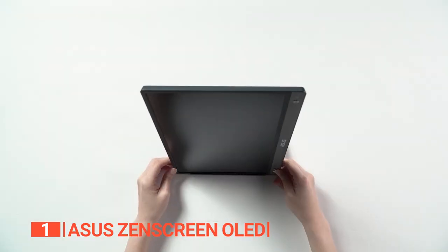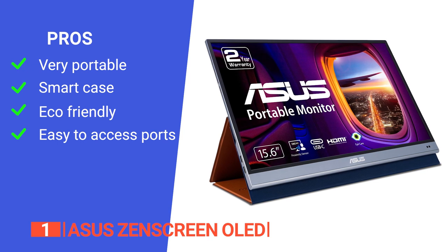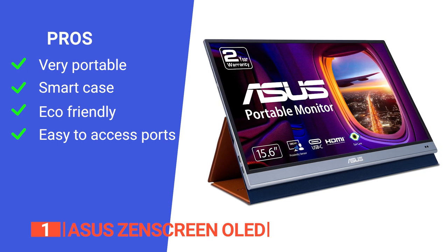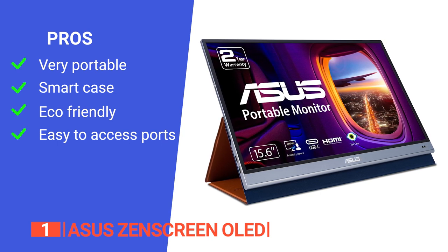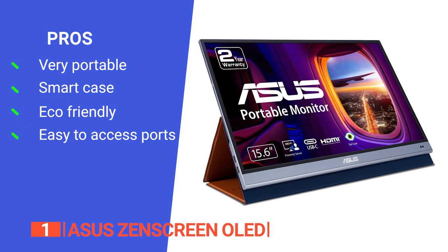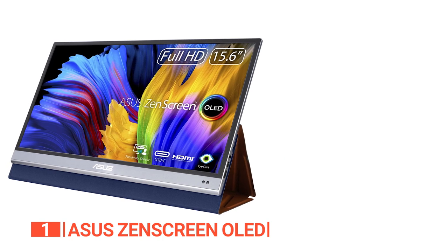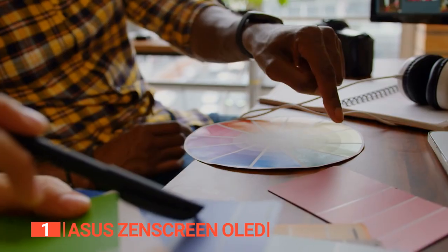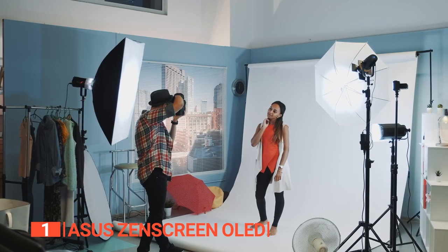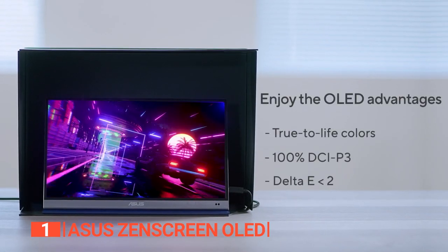Overall, this is the most comprehensively efficient portable monitor around and a brilliant option for many professionals. Its pros are it is ultra-slim and lightweight, the innovative smart case doubles as a protective cover and stand offering viewing flexibility, it comes in eco-friendly packaging that reduces waste, and the ports are mounted on the side for cable management. However, it has a glossy finish which may cause a little glare under direct light. The Asus ZenScreen OLED MQ16AH is for professionals, content creators, graphic designers, photographers, videographers, and anyone who demands true-to-life visuals and requires a high-quality portable monitor to enhance their productivity.